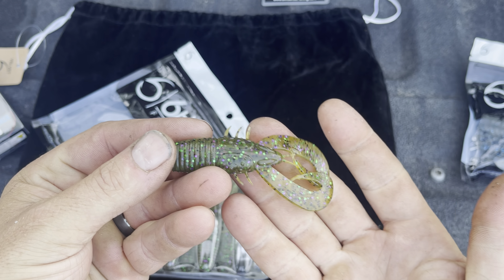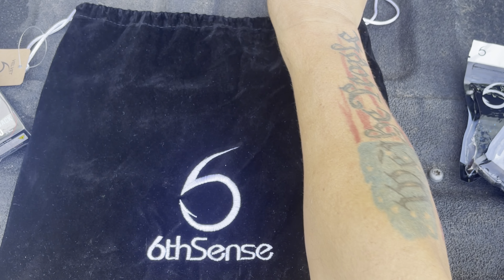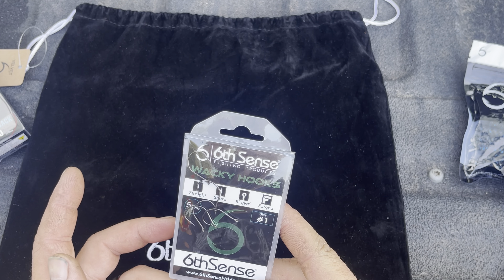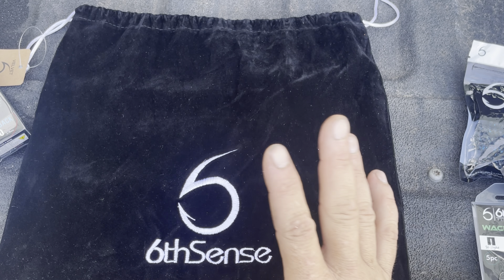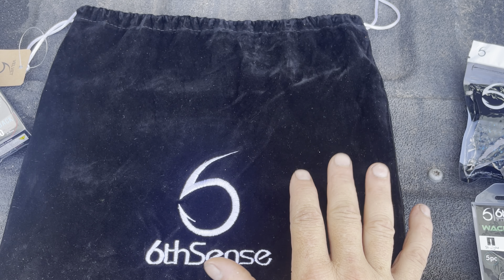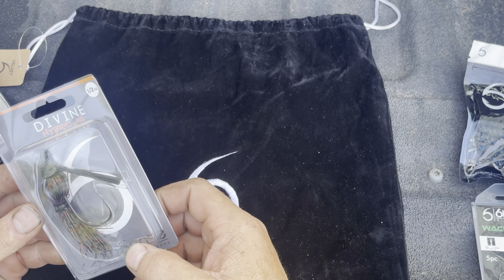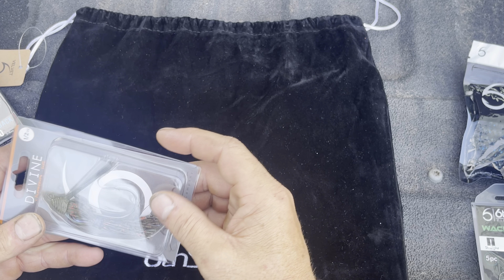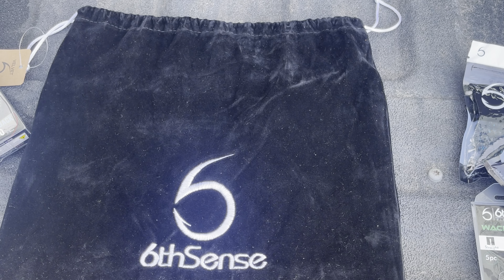Next we have a pack of plastics — this is the Stroker Craw in watermelon candy. I love their soft plastics; they've gotten so much better. If you're going to send me plastics, you better send me hooks — and being they sent us the Clouts, they sent us a pack of wacky rig hooks, five pack. That comes in really handy. Next we have a half ounce Divine Hydro Jig with a candy bluegill pattern — their jigs are really nice. You could run the Stroker Craw as a trailer on that — that would be solid.